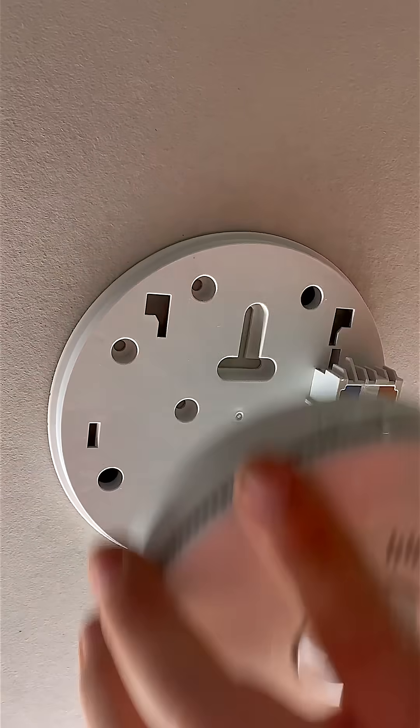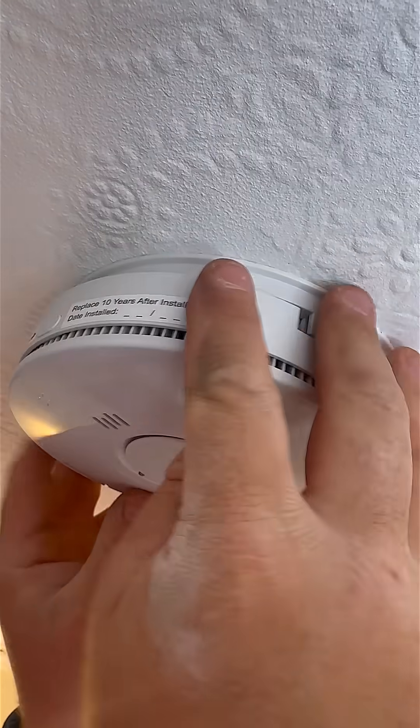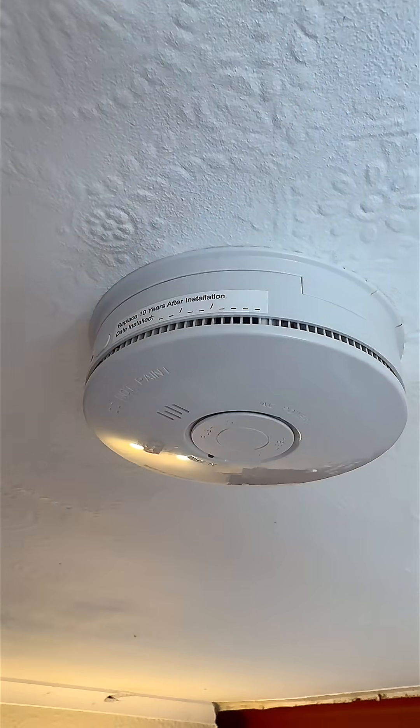So is there a trade-off? Well, heat detectors are generally slower to respond than smoke detectors because they have to wait for the heat to build up. But in the right settings, that is a worthwhile compromise.